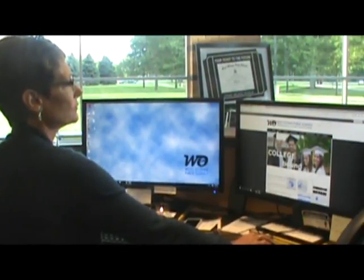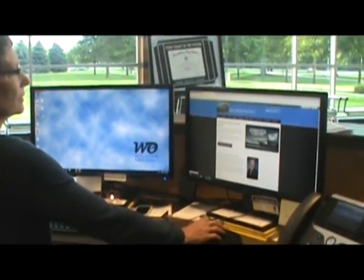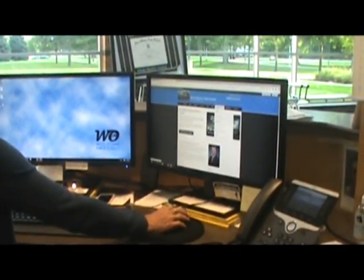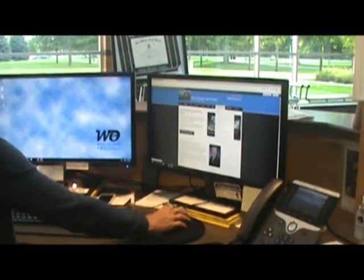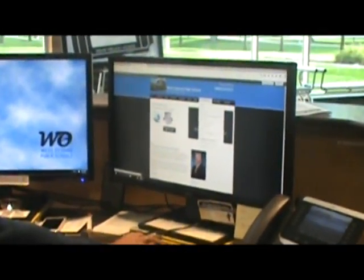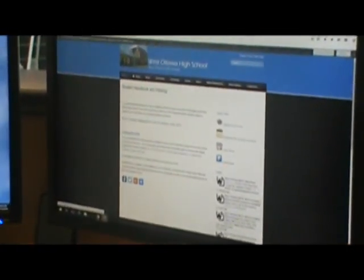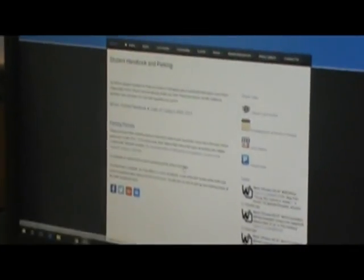To register your car, the first thing you want to do is go to the high school website and click on parent resources. Once you're at parent resources, scroll down to student handbook and parking and you'll see where it says parking permits. Click there and register your car, filling in all the information.